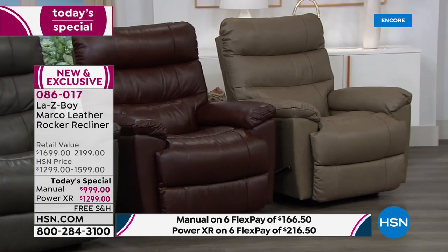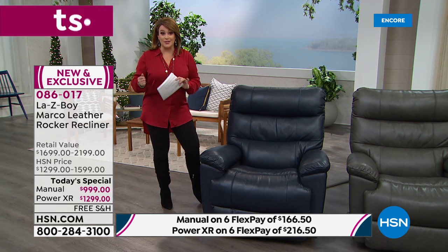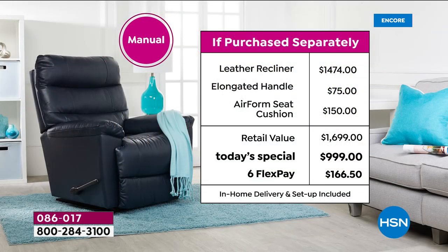You'll then decide how you want your chair. With the manual, you get great upgrades including a beautiful long handle — it's going to be nice and easy to recline, and I swear you will fall asleep in this thing. Or you can go for the power recliner as well; as long as you've got electricity, you plug it in and you're ready to go.